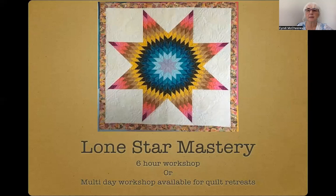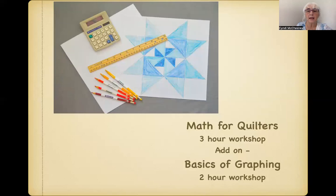Lone Star Mastery will delve into the tricky math of creating a lone star exactly the size that you desire. Simple piecing techniques, setting options, and blocking tricks. Take the mystery and the difficulty out of this age-old classic and truly master this beauty.